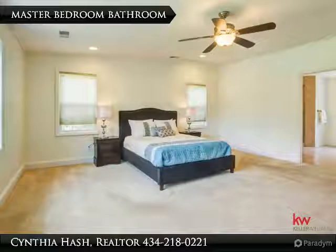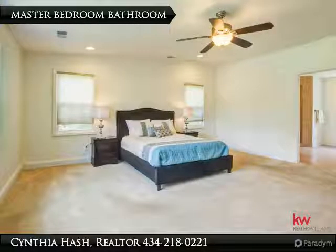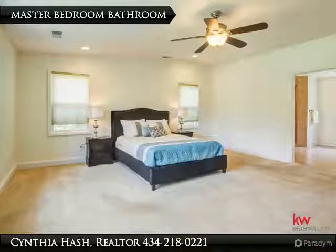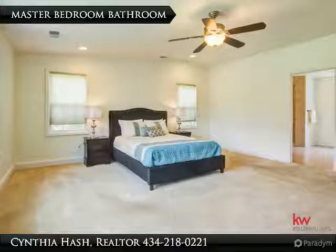The master bedroom has recessed cabinets in the vaulted ceiling. The two windows on either side of the bed, combined with the three windows on the other wall, allow plenty of natural light.